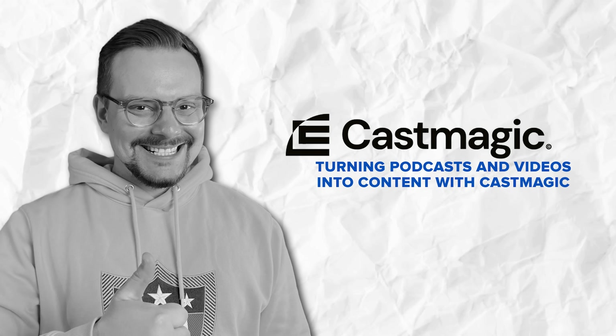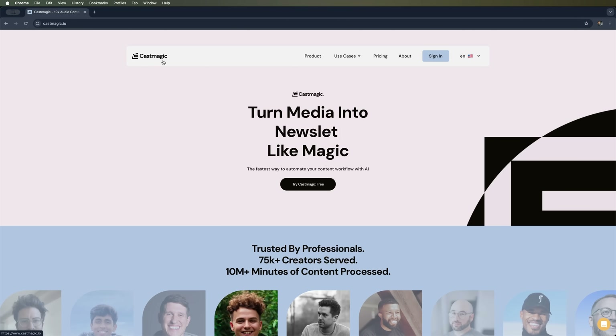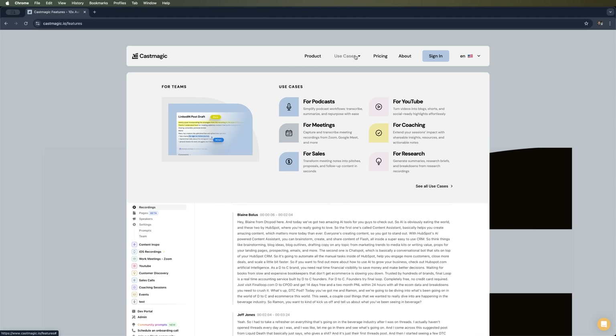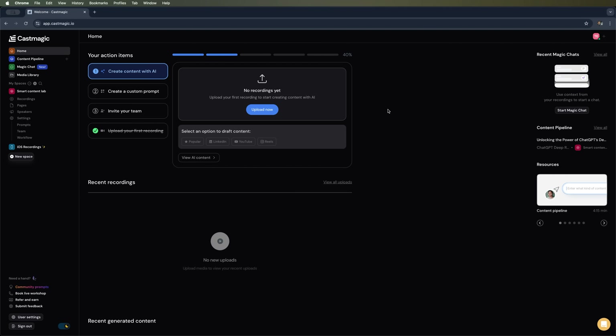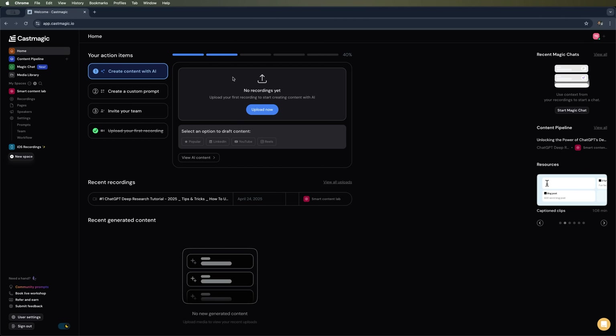So how can you turn podcasts and recordings into content automatically? Let's take a look at CastMagic — a service that transforms audio or video into tons of content pieces using just one platform. You can use it for podcasts, YouTube videos, meetings, you name it. The CastMagic website shows a bunch of different use cases. Let's jump into the dashboard and upload our first video. I uploaded one of my latest vlog videos. You can also just paste a YouTube link and CastMagic will automatically grab and transcribe the video for you. Now we can start creating content from the video — let's hit 'Create Content with AI'.